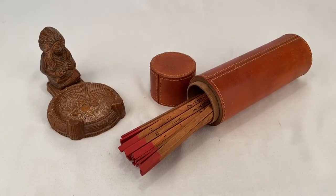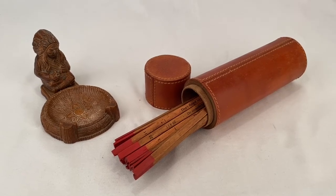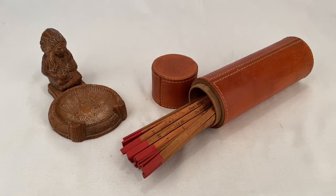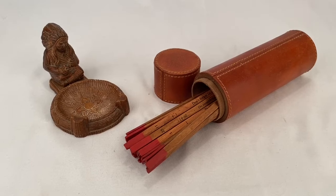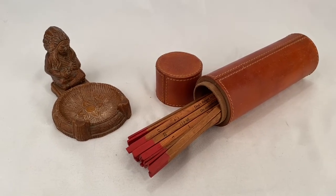These two items sold to the same buyer. On the left we have a ceramic ashtray from Oklahoma and on the right we have a fortune shaker game with a leather case. Together the two items sold for $30 plus shipping for a total of $45.74.